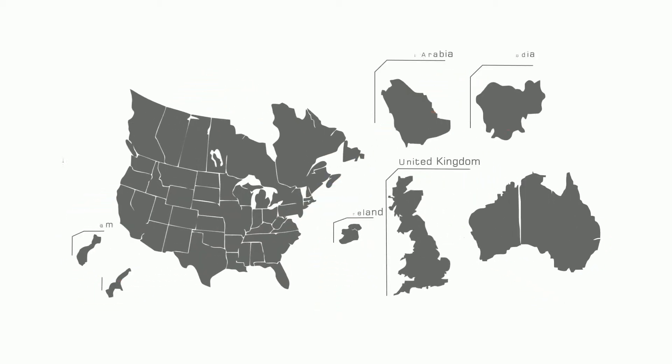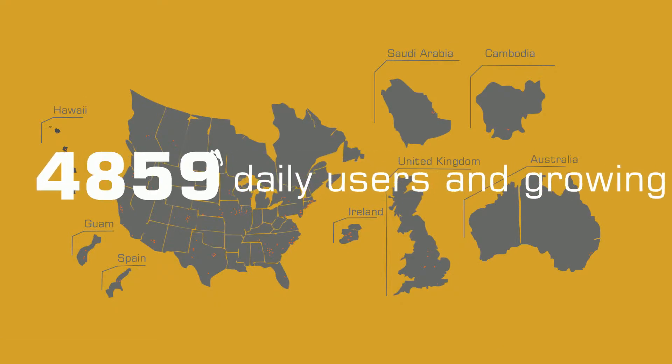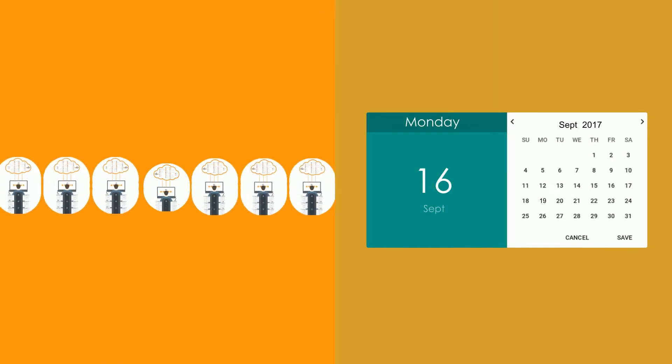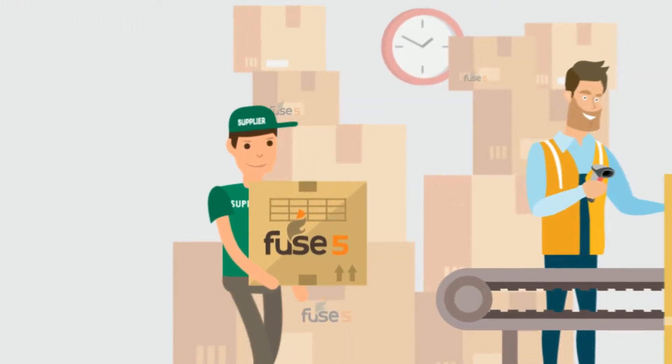Fuse 5 has been supporting companies around the world since 2008 and facilitates the sales for hundreds of millions of products annually. It's affordable because the heavy lifting is already done. Fuse 5's comprehensive solution makes it the perfect fit for any market.